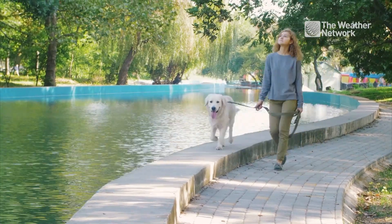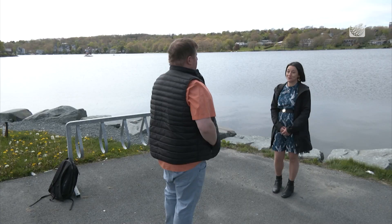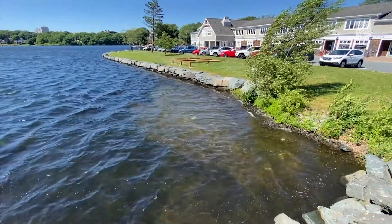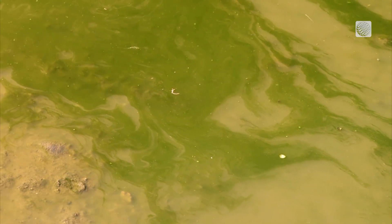If you're out for a walk with your dog, or even in a lake with your kids, it's the last thing you want to see. People are just looking for it more now. Elizabeth Kennedy says blue-green algae can show up in a lot of different forms, which makes it a little bit tricky to clearly identify in the environment.